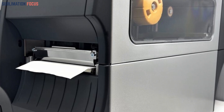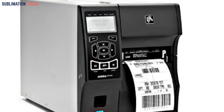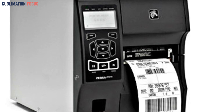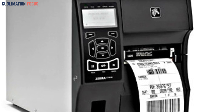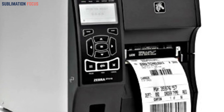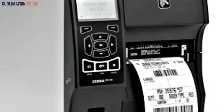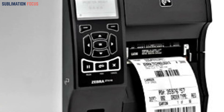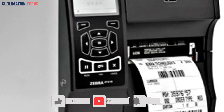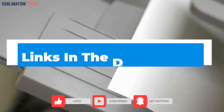The Zebra ZT410 stands out with its impressive battery life, consistently surpassing 80 percent of its original capacity, whether you're printing labels or documents. While the accessories may not be brand new, rest assured they are fully functional and compatible, neatly packaged in a generic box. If your Zebra ZT410 fails to meet your expectations within 90 days, Amazon offers a seamless process for replacement or refund. If interested, check out the link in the description box below.